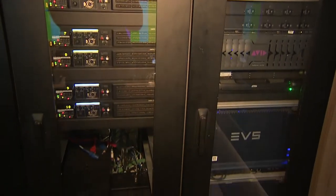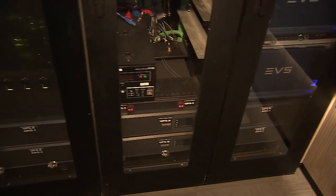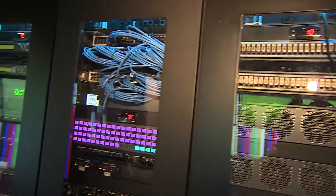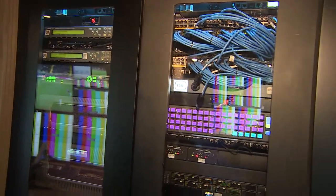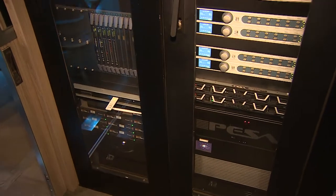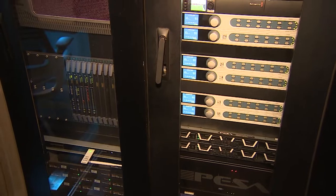On the racks here you can see the EVS fast serve, the Sony CCUs, and the Sony mixer mainframe. This vehicle is designed as a full 12G 4K system. Here we have our PESA 12G router and all the 12G glue equipment including our multi-viewers as well as Clear-Com intercom.